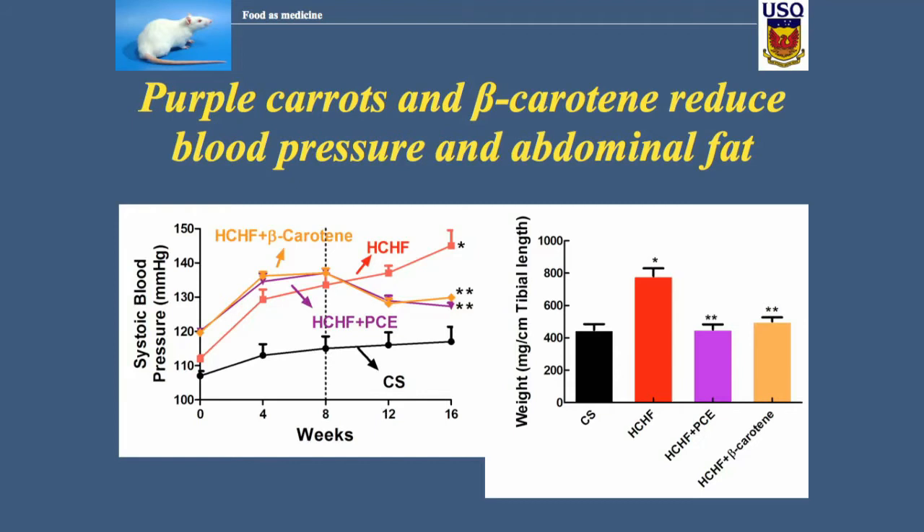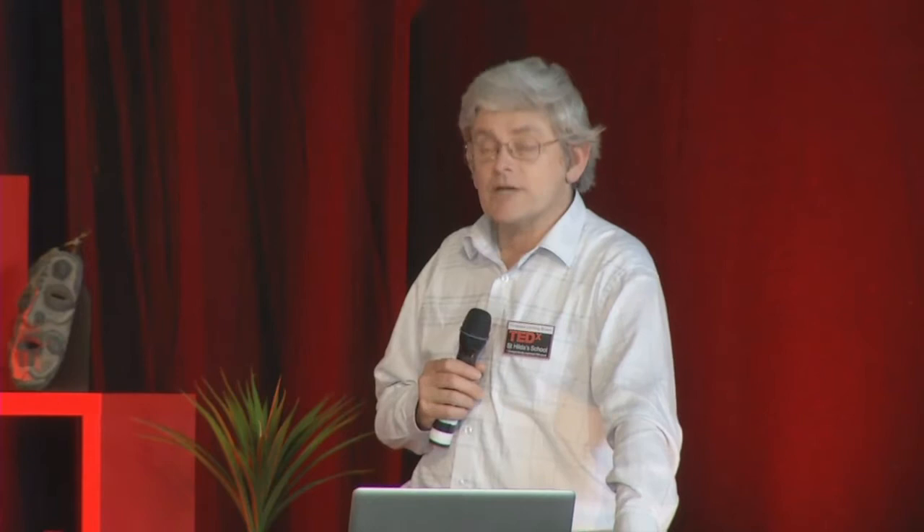The rats have been fed a high-carbohydrate, high-fat diet — diet-induced hypertension, obesity, and liver damage — and we can reverse all of those. The purple line represents the purple carrots. In the first graph, blood pressure: we fed the purple carrots and beta-carotene from the orange carrots, and from week eight onwards, blood pressure goes down almost to normal. This is a carrot, remember.